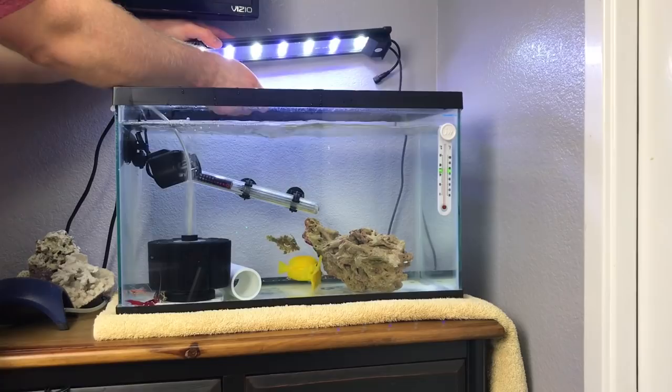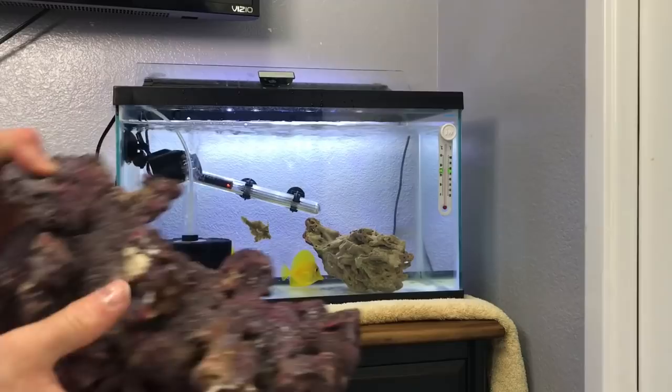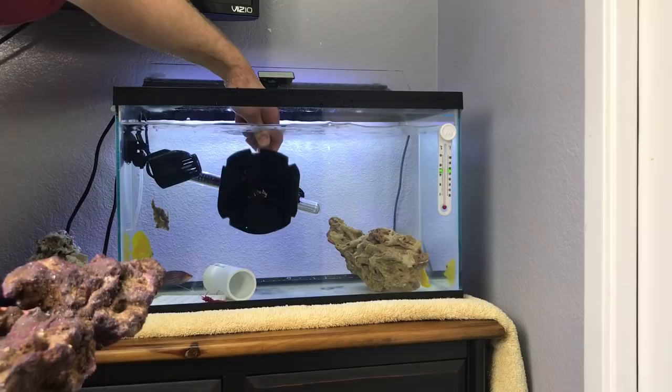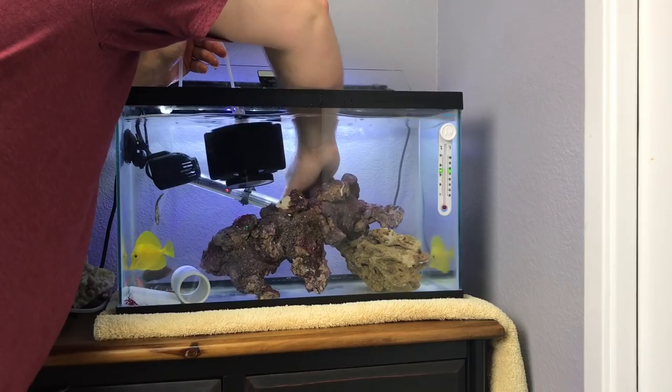I want to add this extra rock that I had from the show tank to create more areas for these fish, since it is a smaller aquarium. I'm going to go ahead and move this back a little bit. We want this to go in here. Now we're going to add this guy and see if they'll be okay, or if I'm going to have to use that critter cage — which I feel like I'm going to.